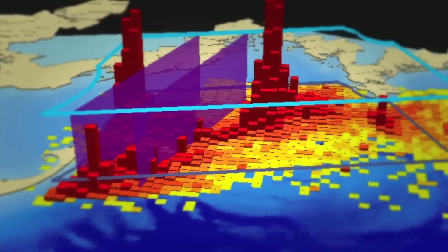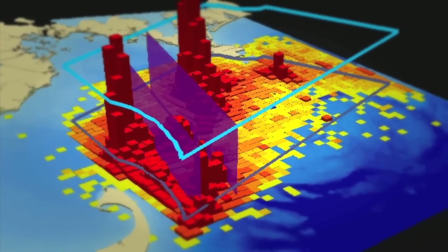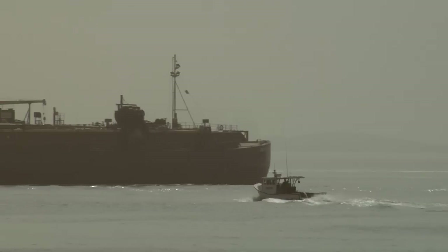When the researchers then overlaid the shipping lanes, they saw deadly collisions waiting to happen. So we decided it would be a good idea — very smart — to try to move the shipping lanes from areas that whales used a lot to areas that the whales used with much less frequency.